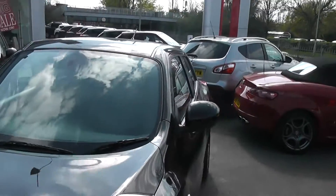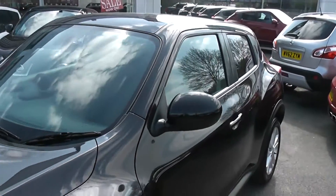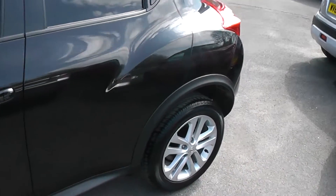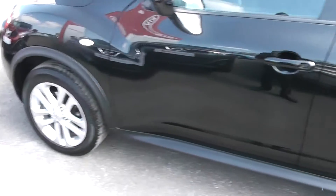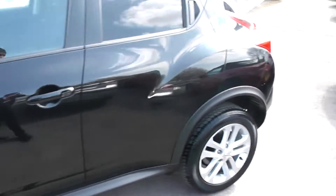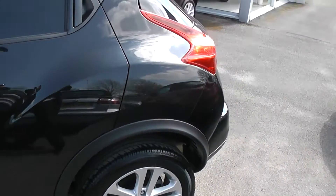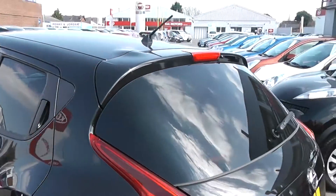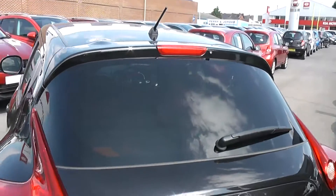Moving around to the side, the car comes with body colour-coded door mirrors and door handles, and sits on these lovely 17-inch alloys which are in superb condition. The tyre tread ranges from 4 to 5mm. You may also notice that the back three windows are tinted, giving you extra privacy inside.